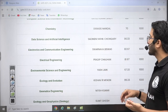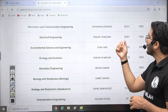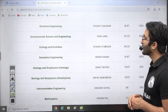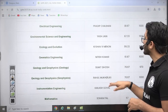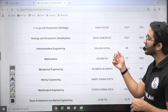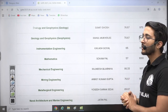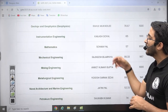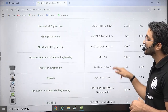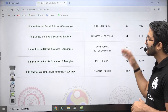For Electrical Engineering, AIR 1 marks are 81.67. Environmental Science: 67.33, Ecology and Evolution: 86.33, Geomatics: 61.63. For Instrumentation, AIR 1 scored 65 marks and is also connected with the Gatewala platform.